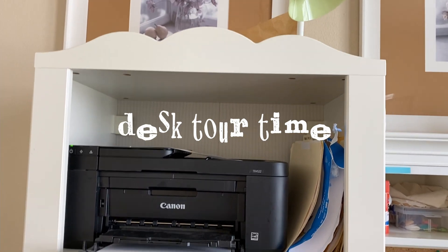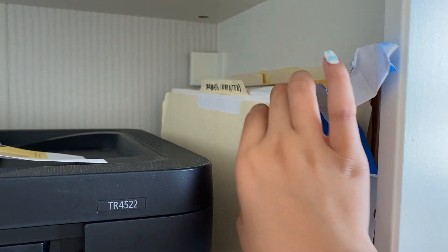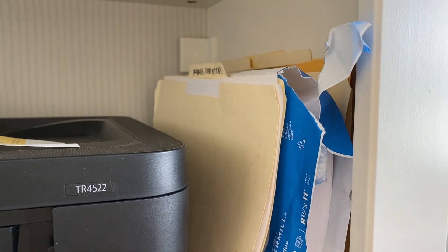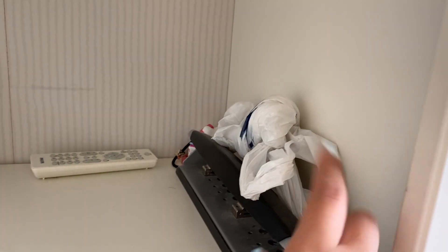This is the left side of my desk. I have a Canon printer here, and on the side I have sticker paper and regular printer paper. Moving down, I have a trash bag from Marshalls just in case, and a hole puncher.